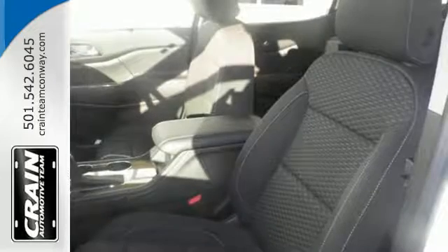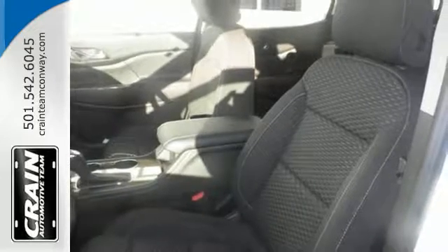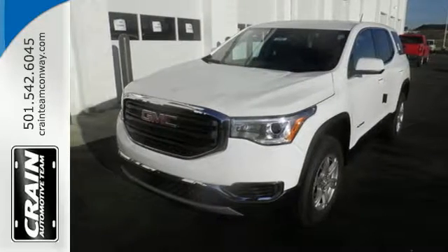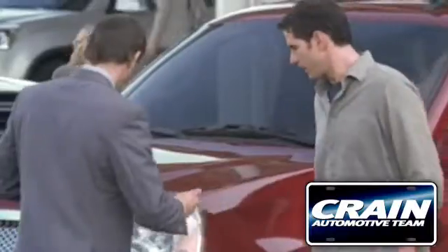This comfortable Acadia is built with just what your active lifestyle needs to make you more efficient in every way. Come in for a test drive. Visit us anytime at craneteam.com.